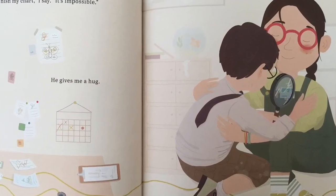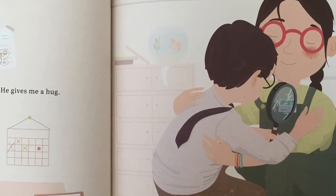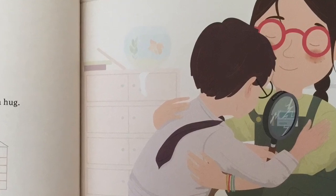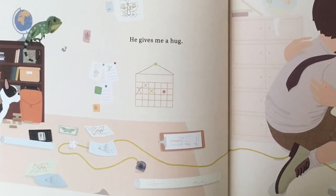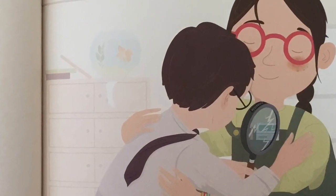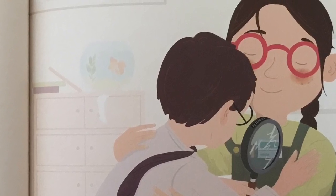Luki kneels next to me. Don't worry, he says, and picks up the magnifying glass. It still works. I'll never finish my chart, I say. It's impossible. He gives me a hug. Nothing is impossible, he says.